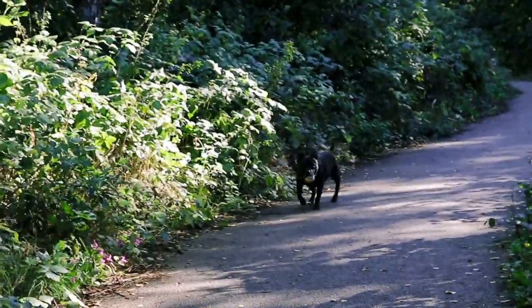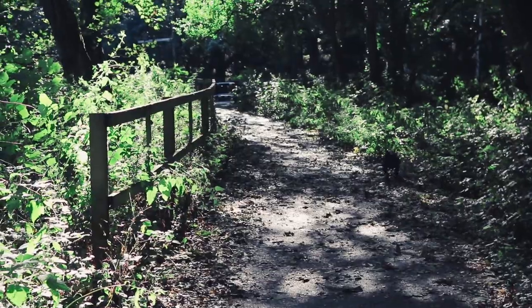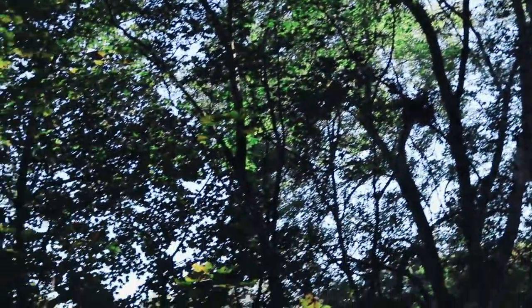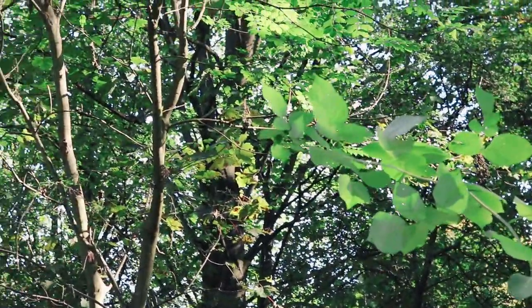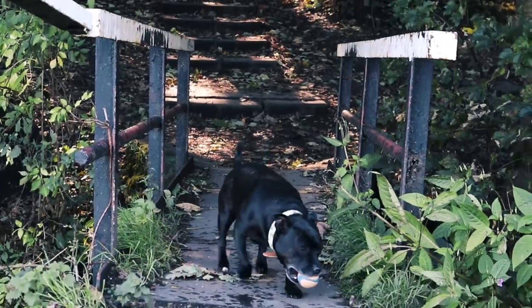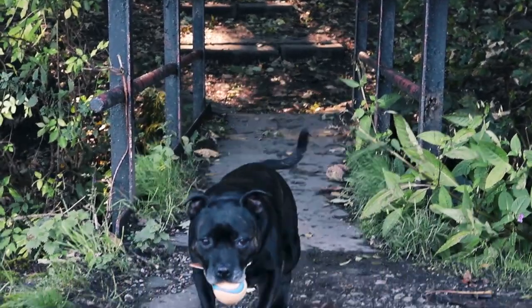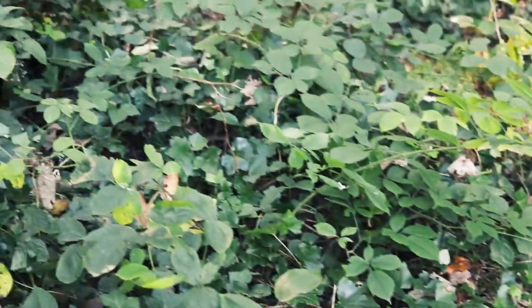Mushroom spotting is about mindfully and purposefully observing your surroundings. You don't just walk through a forest and hope to find something — you really have to look around and be very observant. You want to be looking at the floor through the undergrowth, looking up in the trees and at plants. There is so much life there to see if you just stop for a moment and take your time.